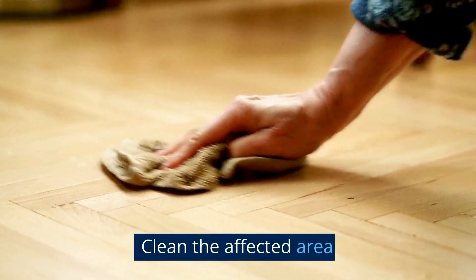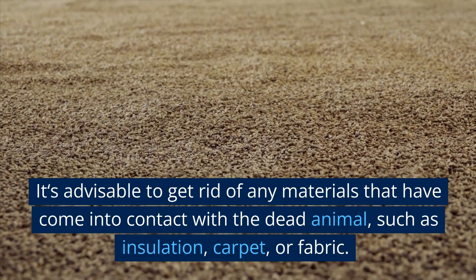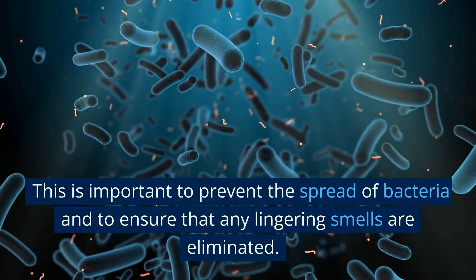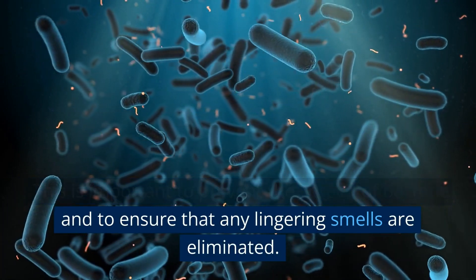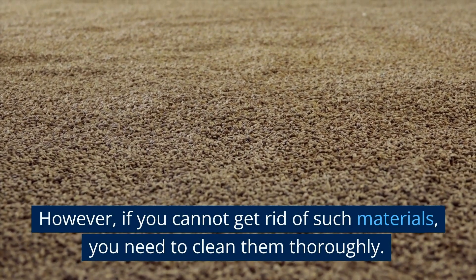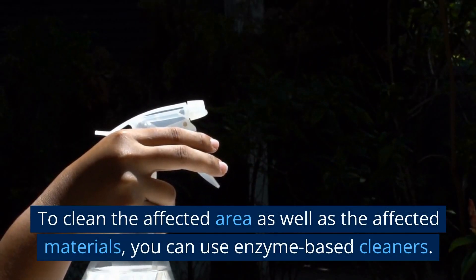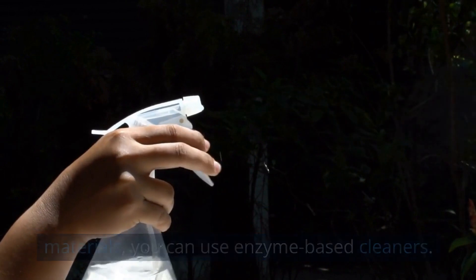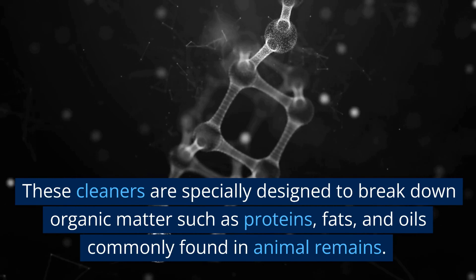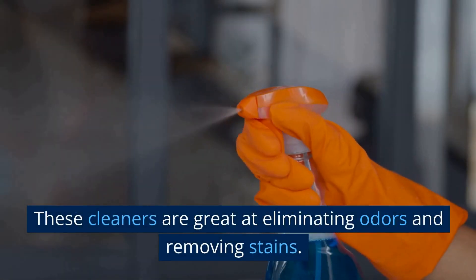Clean the affected area. It's advisable to get rid of any materials that have come into contact with the dead animal, such as insulation, carpet, or fabric, to prevent the spread of bacteria and ensure that any lingering smells are eliminated. However, if you cannot get rid of such materials, you need to clean them thoroughly. To clean the affected area and materials, you can use enzyme-based cleaners, which are specially designed to break down organic matter such as proteins, fats, and oils commonly found in animal remains. These cleaners are great at eliminating odors and removing stains.